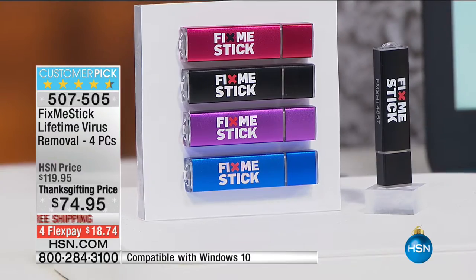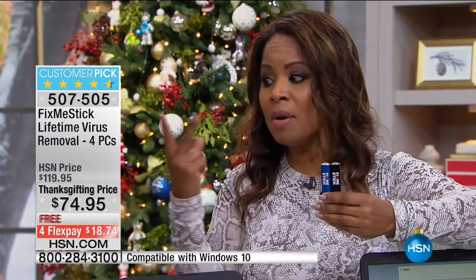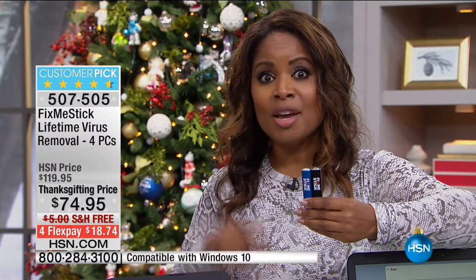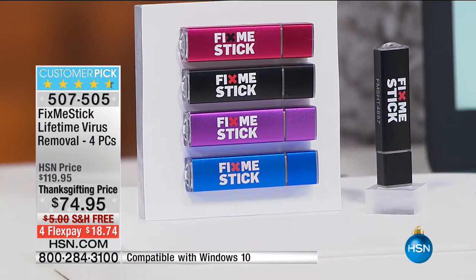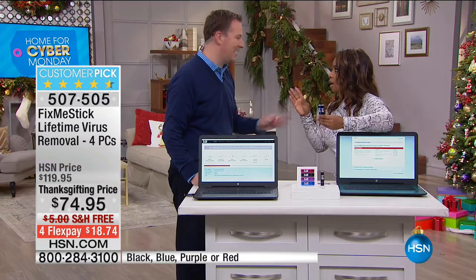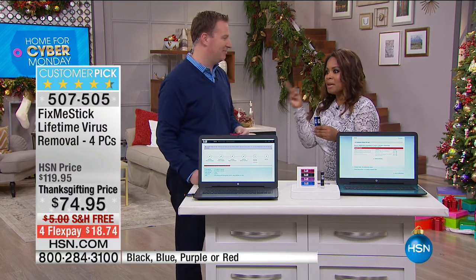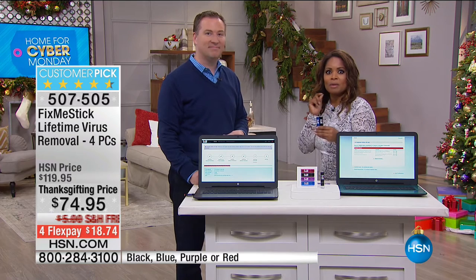It's a customer pick. Typically we offer three Fix Me Sticks at $79. Here you get four for about $5 more — that's the best price at any configuration. Almost 13,000 people have ordered and we have the final 4,000. It covers four PCs for a lifetime.